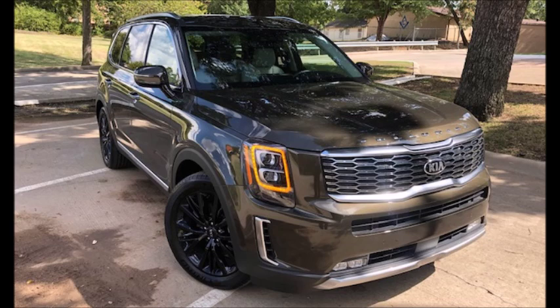They're building them here in the U.S. — this thing was built in Georgia. People say they've got cheap labor in Korea, but this one's built in Georgia. And in South Korea, it's not cheap labor either.